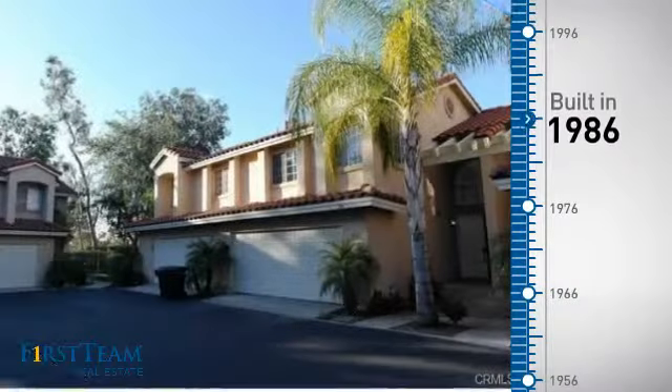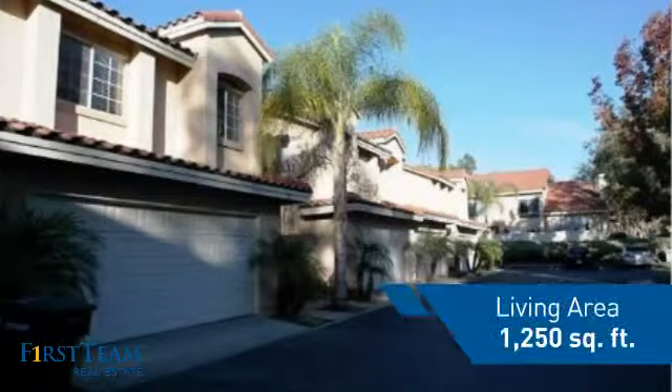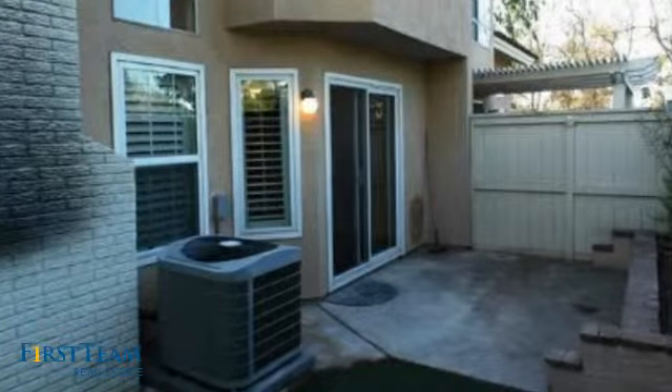This property was built in 1986 and features over 1,200 square feet of living space, giving you a spacious layout to play host or kick back and relax after a long day.